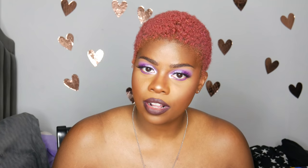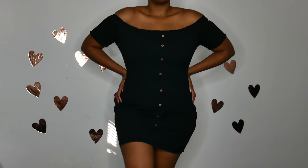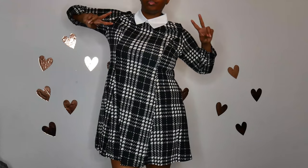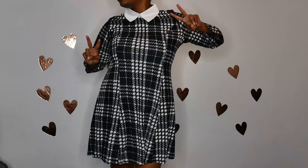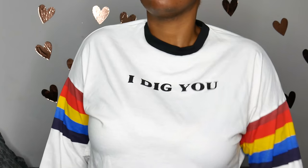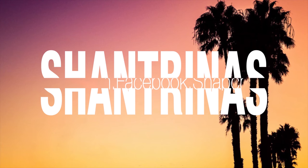I've seen girls on Instagram wearing the Fashion Nova ones and they're like $30, and I don't want to spend $30 on a dress, so this is a really good alternative. Hey guys, welcome back to my channel. Today I'm going to be doing a haul with Rose Gal — they were nice enough to send over a couple different items, and I hope you guys like them. I do have quite a few cool things here.